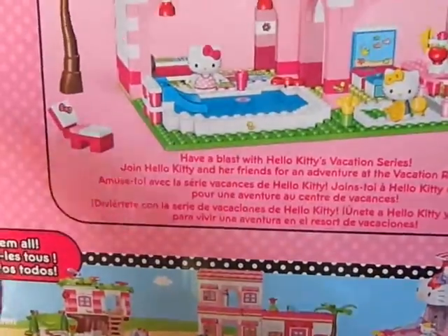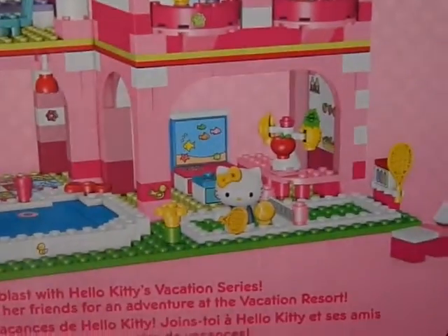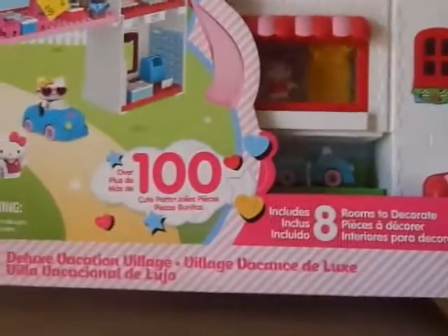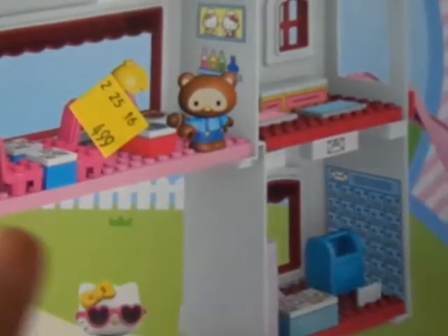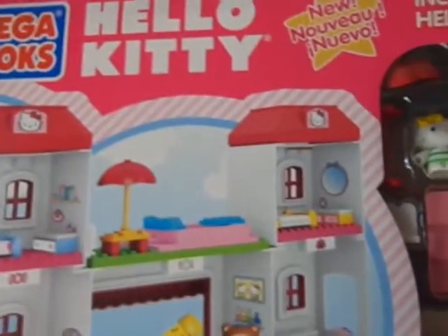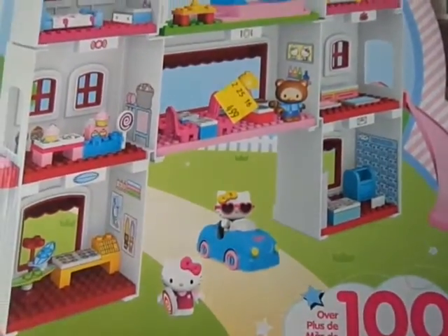There were actually three of these — I don't know if a store just gave them to the Salvation Army, but they were brand new. I got this one for $4.99 and they also had another one. They had three of each — three of this one and three of the other. This one was also $4.99 and I looked on Amazon and this retails for around $55. This is the Mega Bloks Hello Kitty Deluxe Vacation Village.